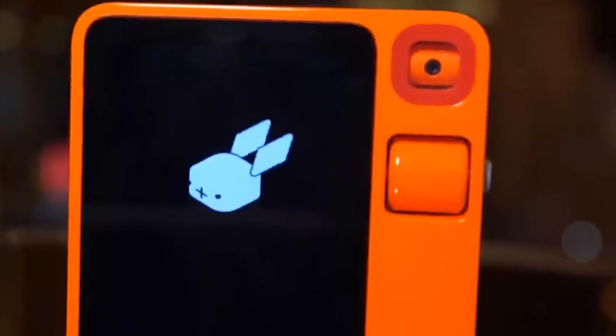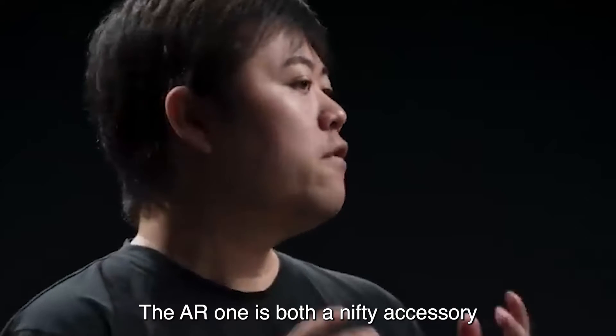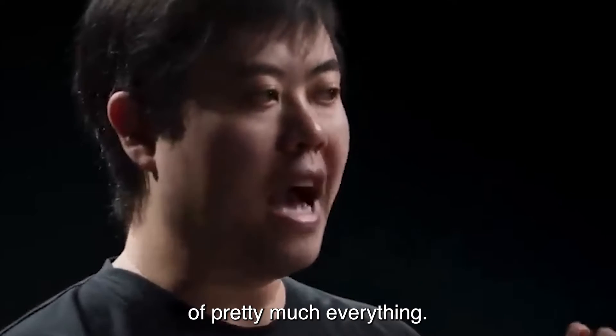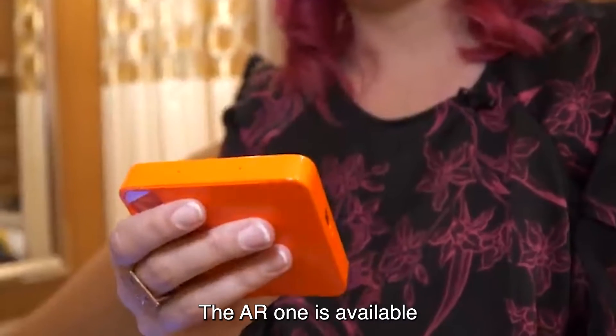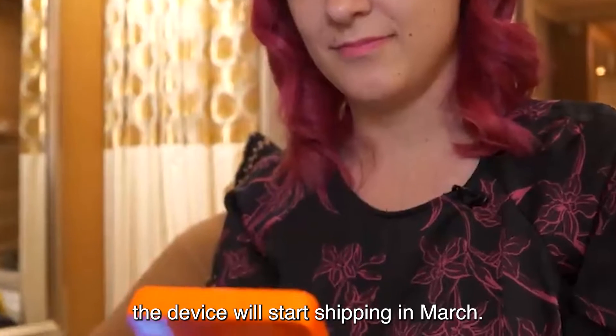The Rabbit R1's mission is to create the simplest computer — something truly intuitive. In Lu's view, the R1 is both a nifty accessory and the all-in-one future of pretty much everything. The R1 is available for pre-order now, with shipping expected to start in March, and Lu thinks it might even beat Humane's AI Pin to market.